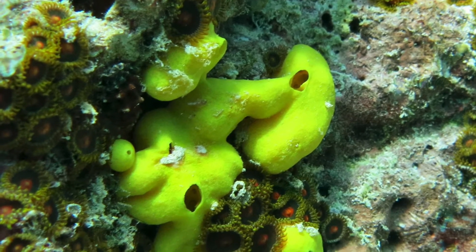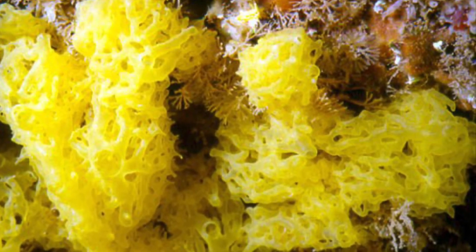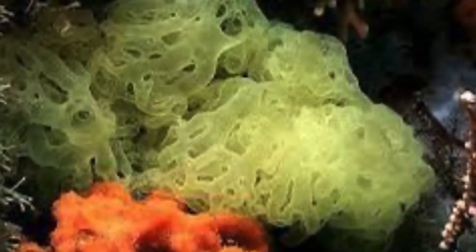Another example would be the yellow lace sponge, which looks vastly different than many kinds of sponges. This sponge is an asconoid construction.